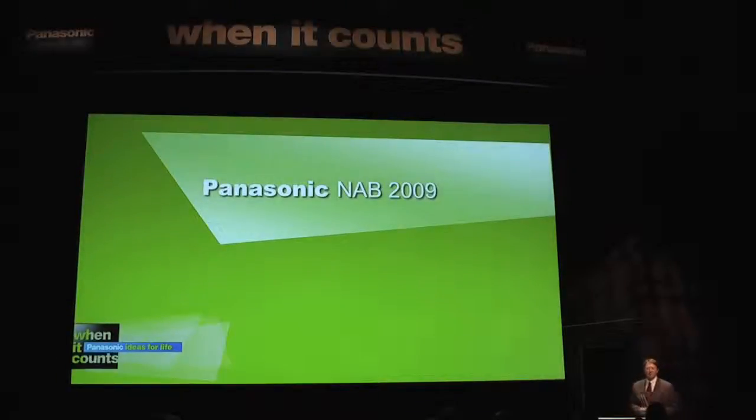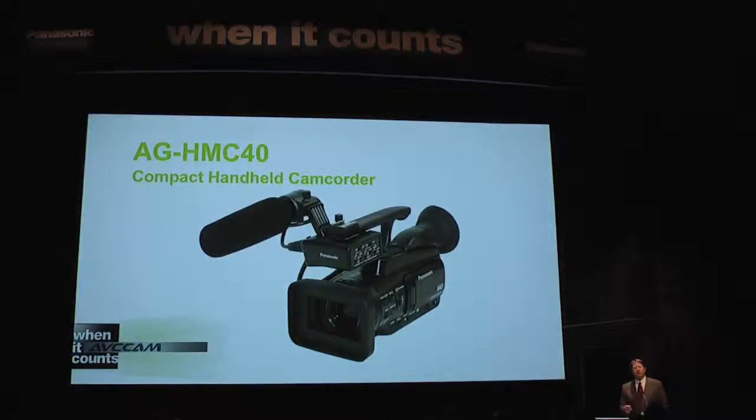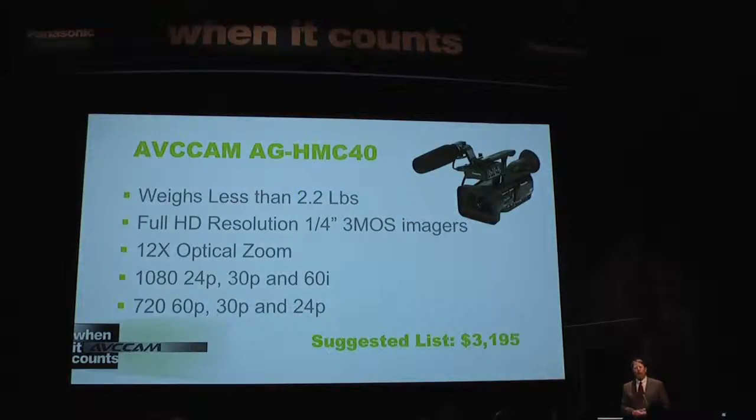Sounds like a pretty happy customer. So what's next? Well, I'm proud to announce that today we're expanding our AVCCAM line even further with the addition of three new products. The first is the new HMC40 compact handheld camcorder. Weighing less than 2.2 pounds, the HMC40 will bring affordable HD production capability to an even wider audience, priced at only $31.95.